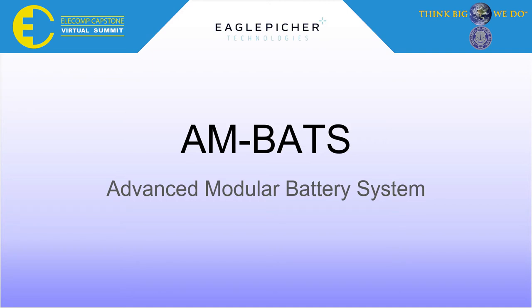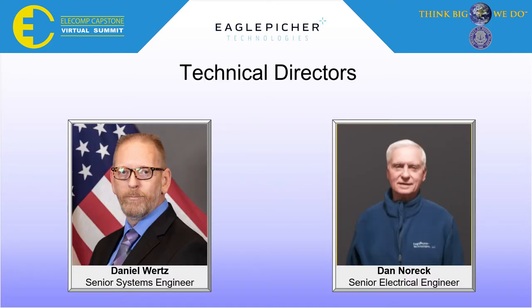Hello! We are Team Eagle Pitcher and our project is Advanced Modular Battery Management System, or AMBATS for short. Our technical directors are Daniel Wertz and Dan Norick.